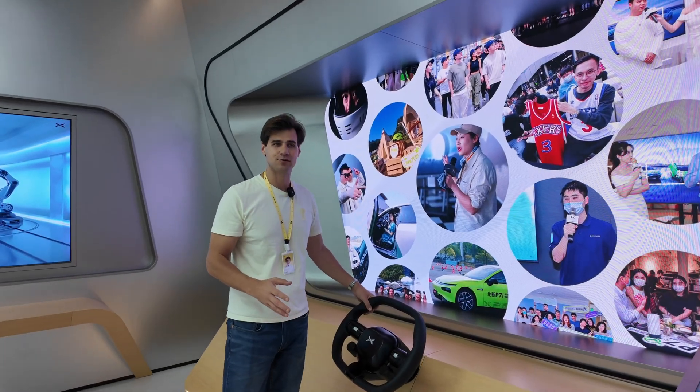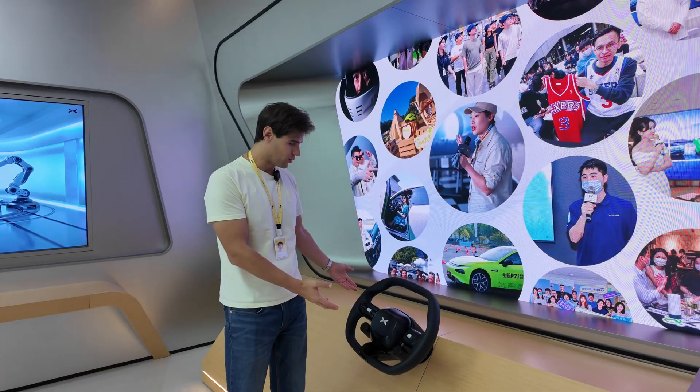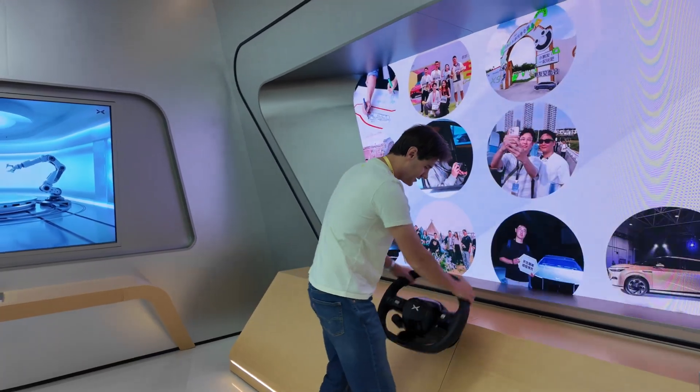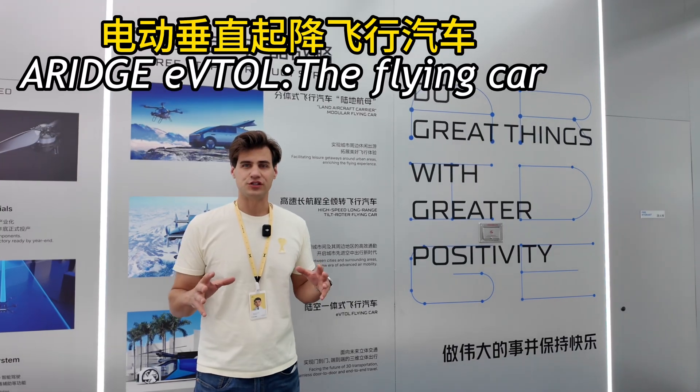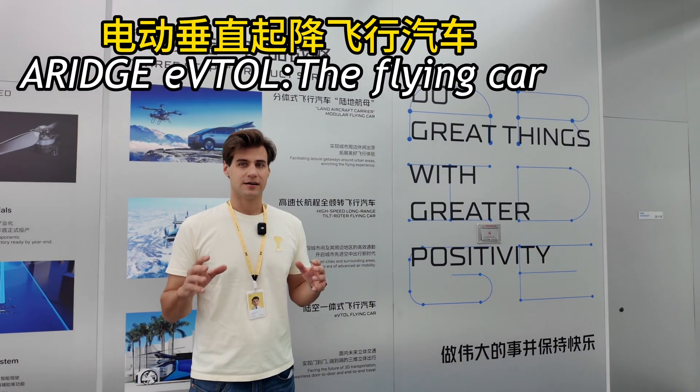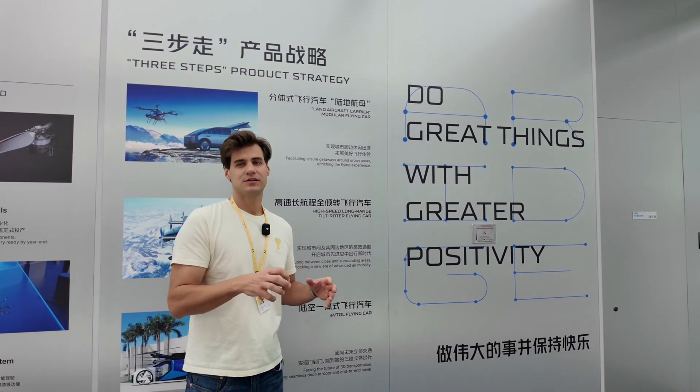This is the end of our tour — we finished at the oversized Xpeng steering wheel which does absolutely nothing. Welcome to AeroHT, the flying car company which is under Xpeng.